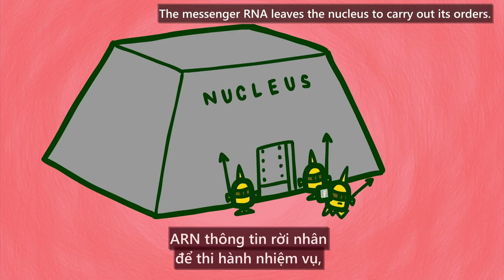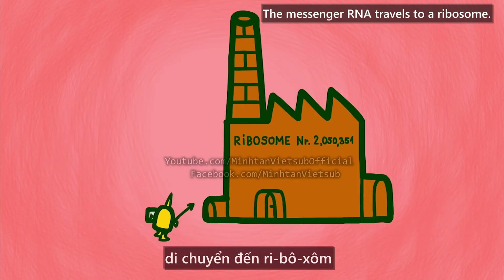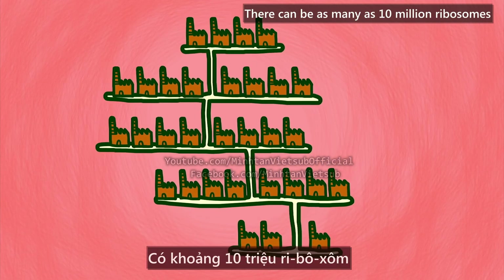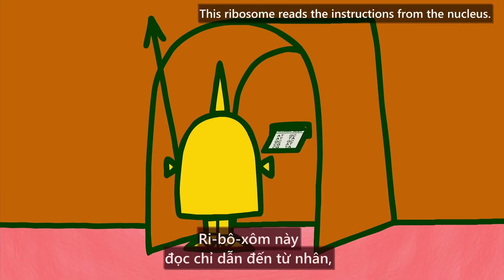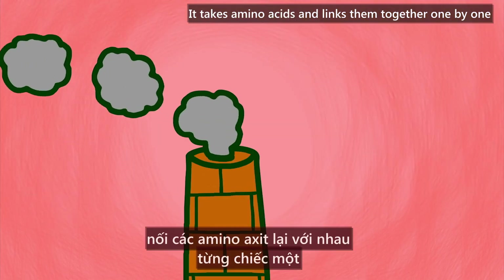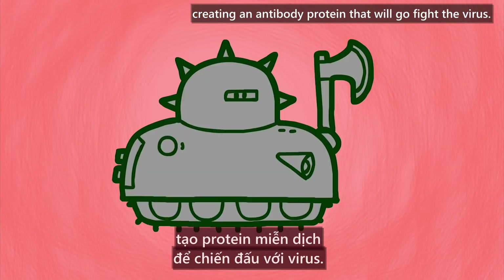The messenger RNA leaves the nucleus to carry out its orders. It travels to a ribosome. There can be as many as 10 million ribosomes in a human cell, all studded along a ribbon-like structure called the endoplasmic reticulum. This ribosome reads the instructions from the nucleus, takes amino acids and links them together one by one, creating an antibody protein that will go fight the virus.